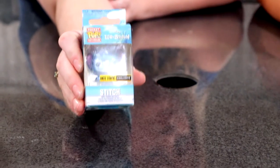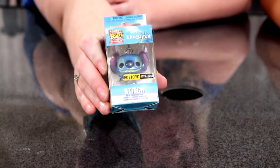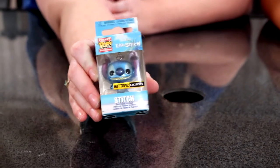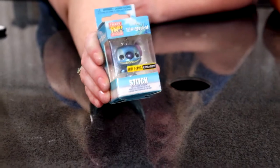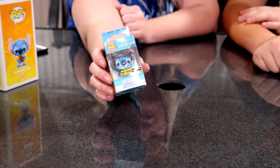Crystal also has a small Stitch keychain — it's the regular Stitch with a kind of metallic look. She's not sure if that's rare or just how it was made. It's also a Hot Topic exclusive, obviously gotten from Hot Topic.